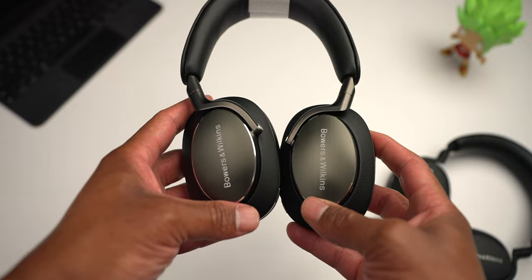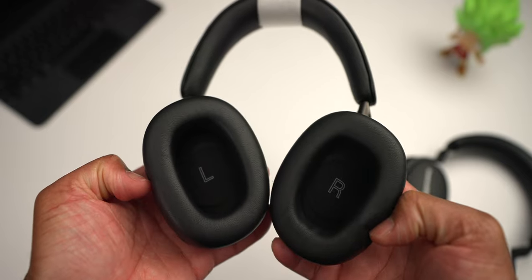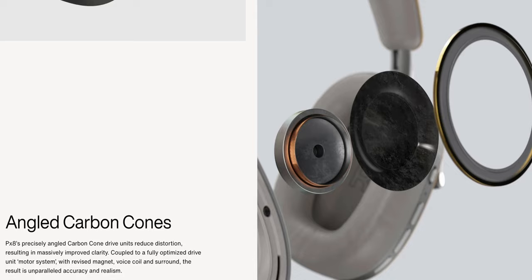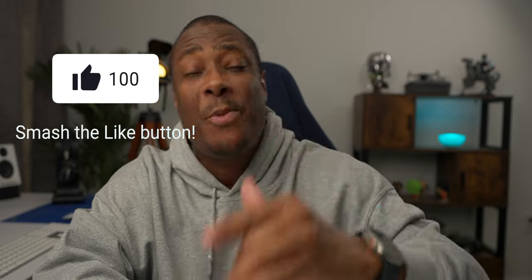The PX8 leans toward the heavier side, but the weight is evenly distributed, making them comfortable during long listening sessions. The ear cups rotate 180 degrees, giving you options for how the headphones rest when not in use. The PX8 uses custom-designed 40mm dynamic carbon cone driver units with a revised magnet voice coil and surround, intended to make the listening experience more accurate and real. Sound will be discussed later in the video.